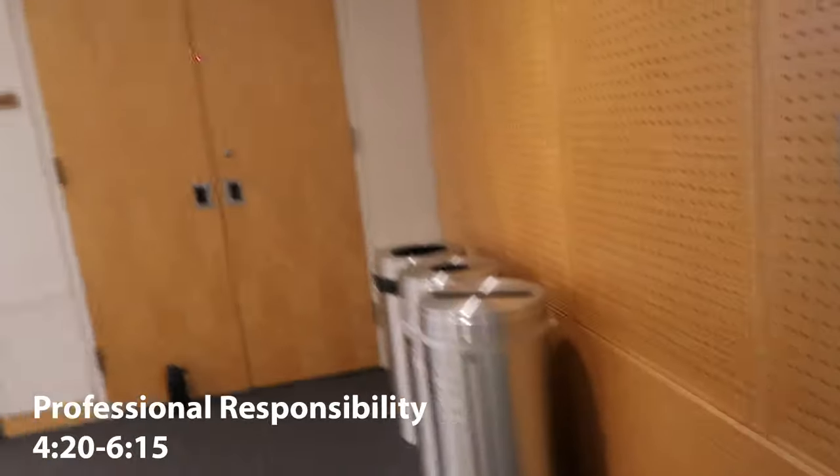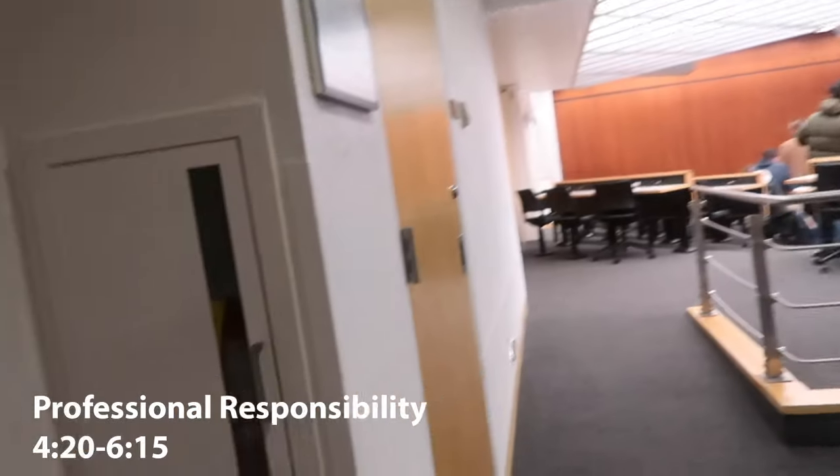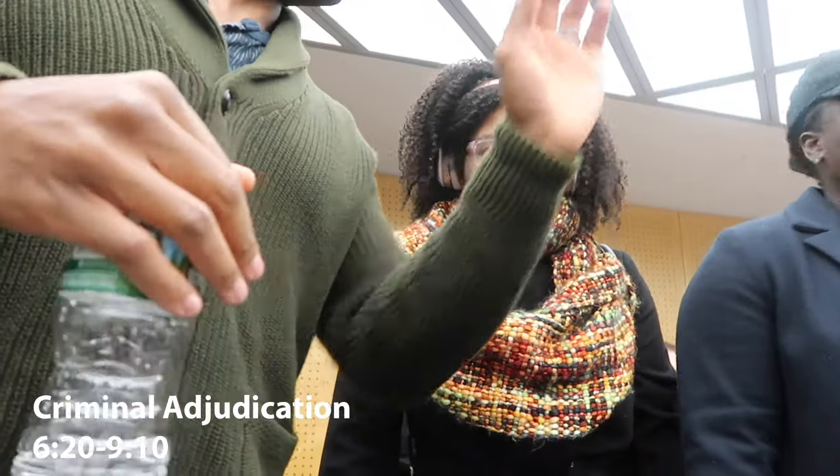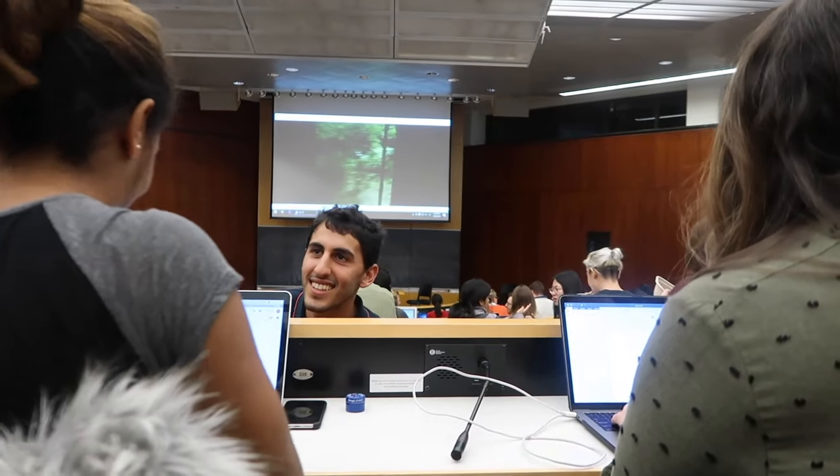My final class of the day is Criminal Adjudication. This is a class that is truly huge — there are probably 200 people in this class. I sat all the way in the back because I must admit I was trying to slide out a little early.